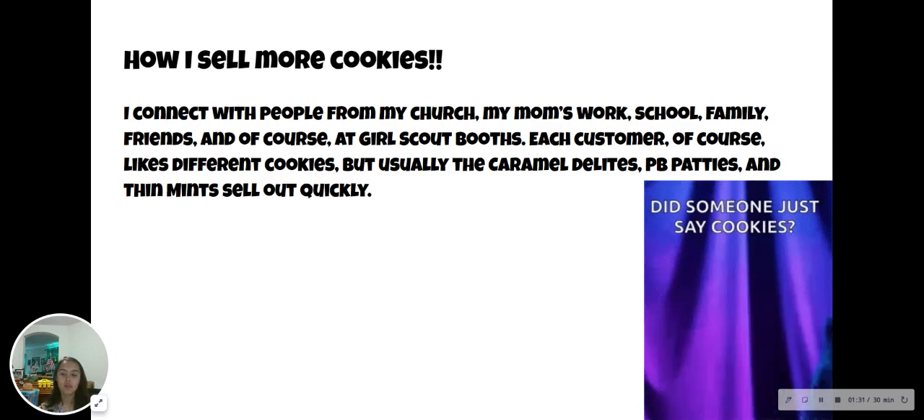Here is a little tip on how I sell more cookies. I connect with people from my church, my mom's work, school, family, friends, and of course at Girl Scout booths. Each customer likes different cookies, but usually the caramel delights, peanut butter patties, and Thin Mints sell out quickly.